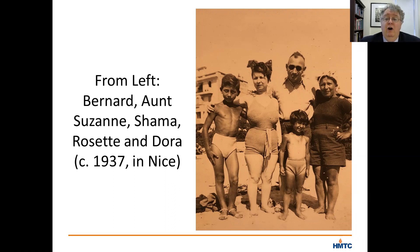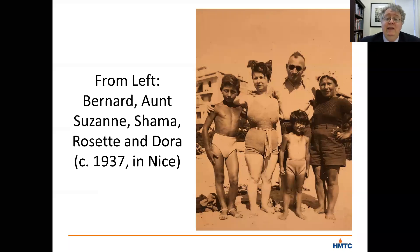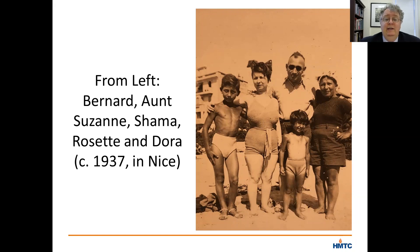Shama and Dora are on the right side of the photograph with five-year-old Rosette between them. There's also her 13-year-old brother Bernard with his savage tan, and Dora's sister, Suzanne, who joined them for the vacation. Rosette also recalls taking ballet and piano lessons. While the family lived in a largely Jewish neighborhood in Paris, they felt interwoven with the larger French society.